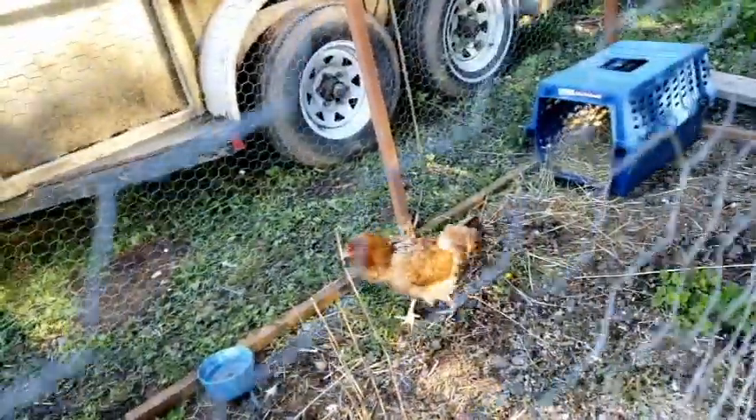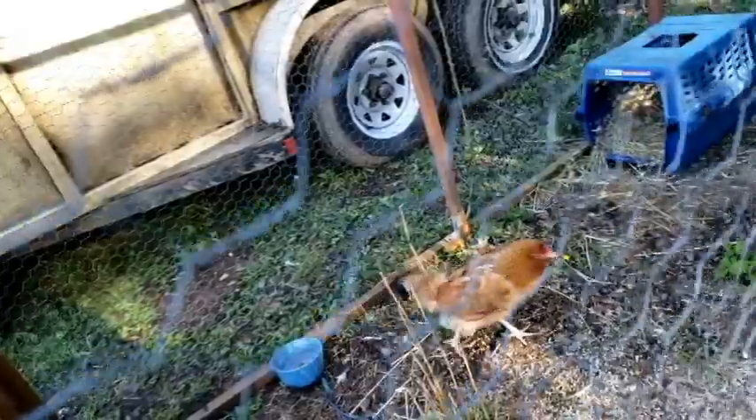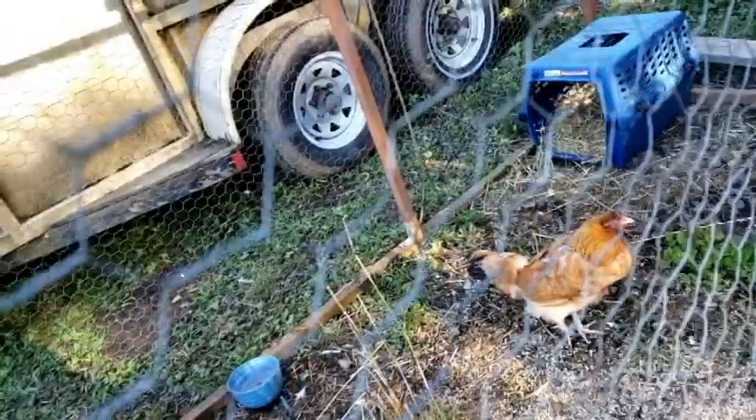Look at her back. She is getting better though — there are some feathers growing in. Poor thing. She's probably lonely, but the other chickens seem to hang out here with her.